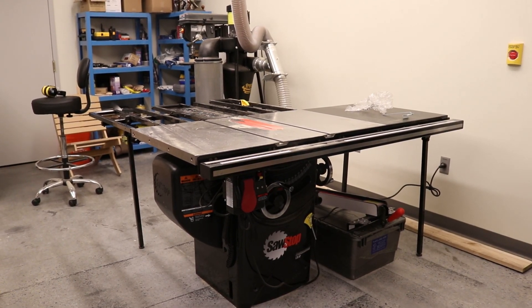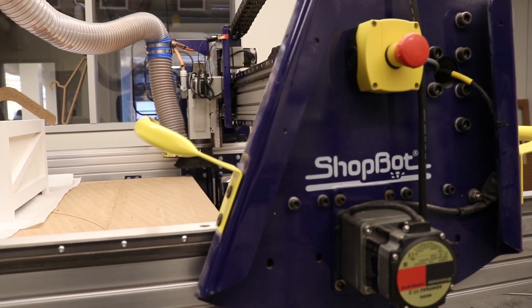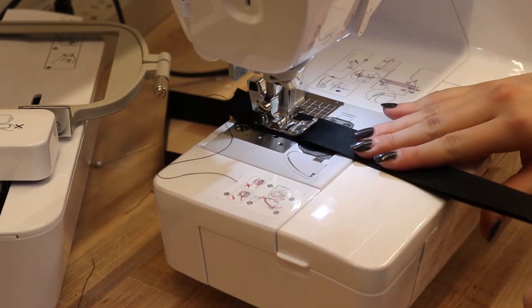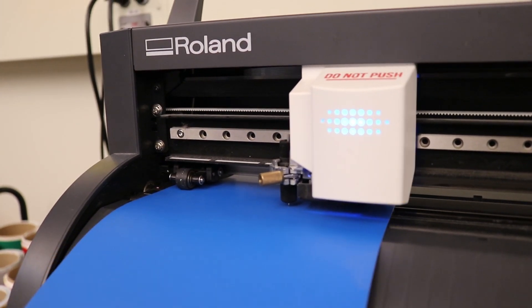Not only can you use the laser cutters and the 3D printers that we have, you can now use this wonderful ShopBot machine that you can cut all sorts of materials out on wood, make all kinds of furniture, decorative things — the possibilities are pretty much endless. We're really excited for you to come and explore this space and learn something new.